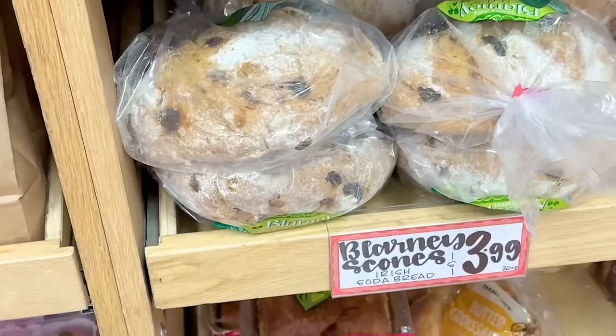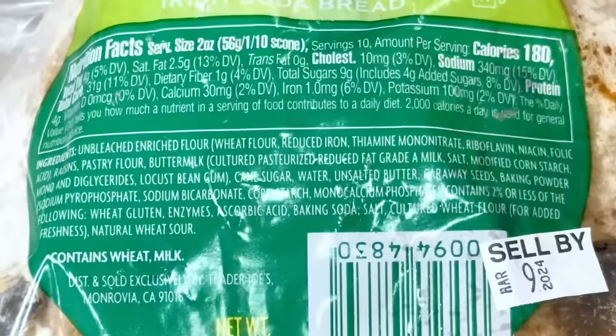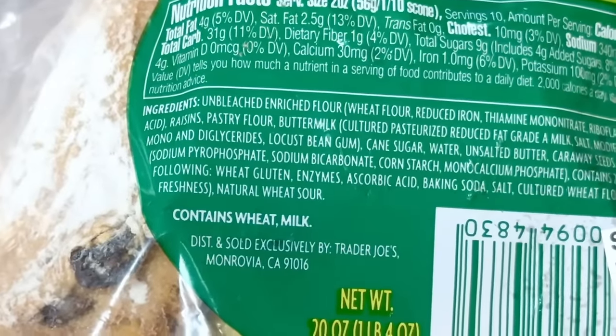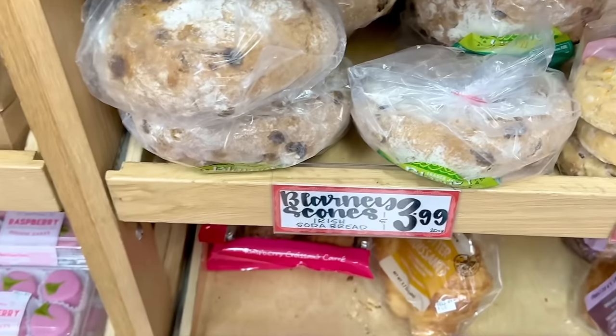Another fan favorite is back — the Blarney Irish scone. This does include raisins in it. I know some people really don't like raisins but I'm a big fan of any breads, cookies, or salads that have raisins. Let me know — do you guys like raisins or not? Warm this up and have it with a little bit of butter, and this is $3.99.